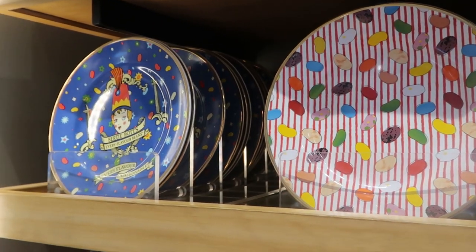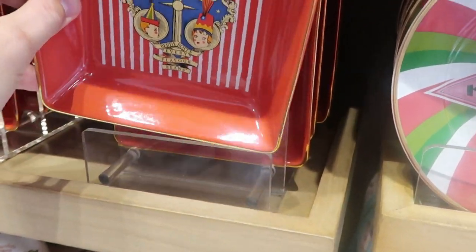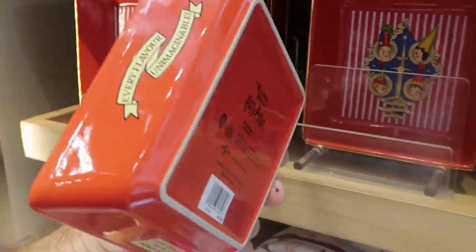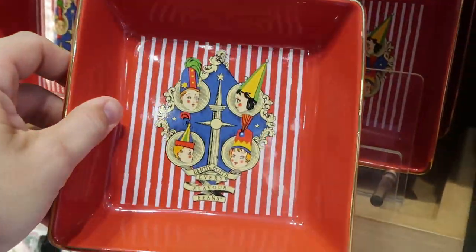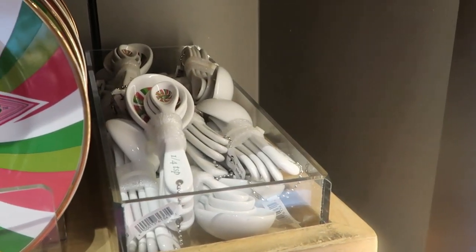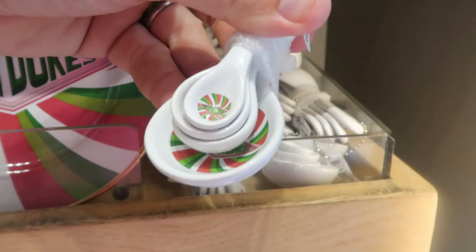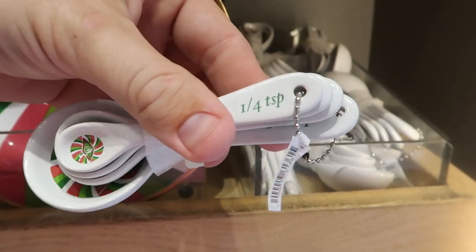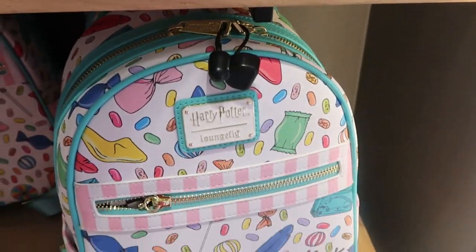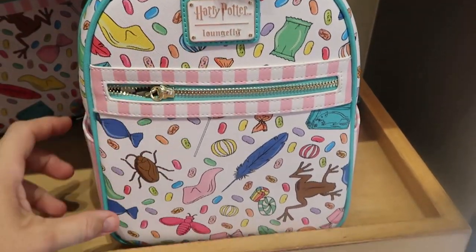They even have Bertie Bott's Every Flavored Bean items right there, and right underneath is a very large bowl — you could probably even use it as a trinket tray — for Bertie Bott's Every Flavored Beans at $25. Look over here — they actually have Honeydukes measuring spoons for $25. Each of them has the Honeydukes logo and tells you how many teaspoons they are — these are ceramic.